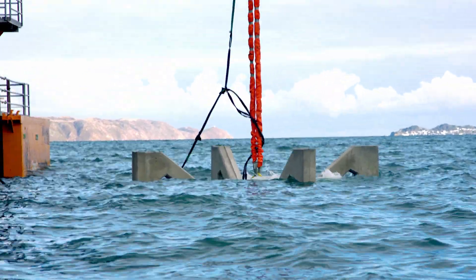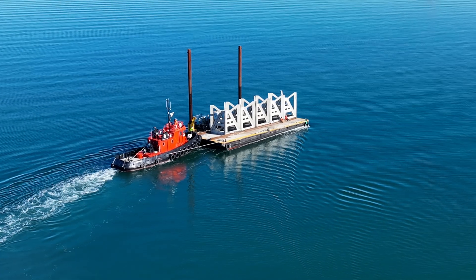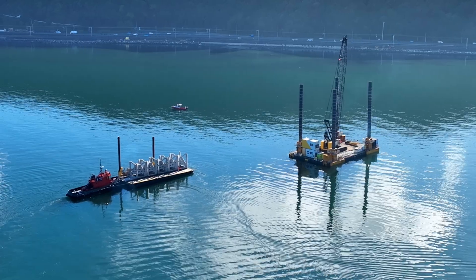In the first year the reef units are in place, we expect to see some of the early colonisers show up — different algal species, sponges, sea squirts, and some of those early biofouling species.